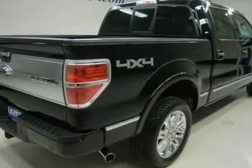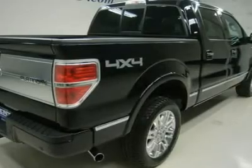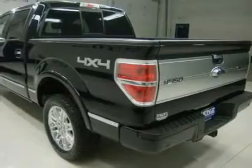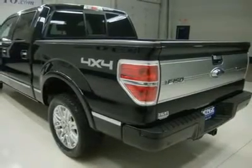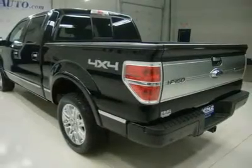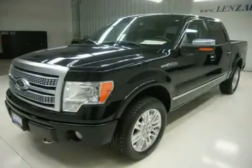Chrome Trimmed, Heated Power Fold and Power Mirrors with Built-In Directional Signals. Power Fold Down Running Boards. Line X Brand Bedliner. Brand New White Letter Firestone Destination R Per Ton P275-55R20 Tires. 20" Factory Platinum Polished Aluminum Rims. Keyless Entry. Driver Side Door Code Entry.